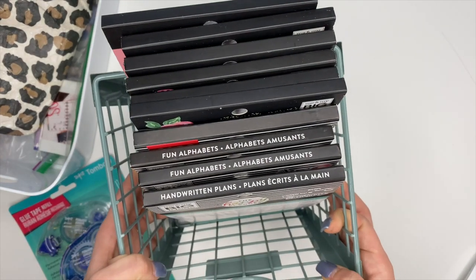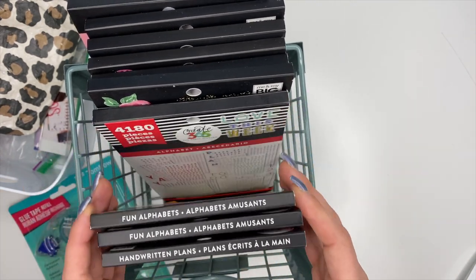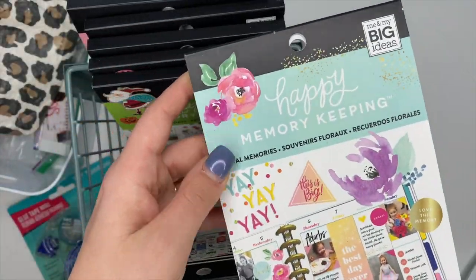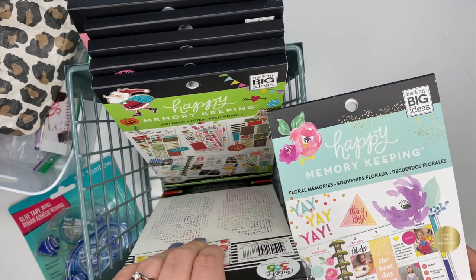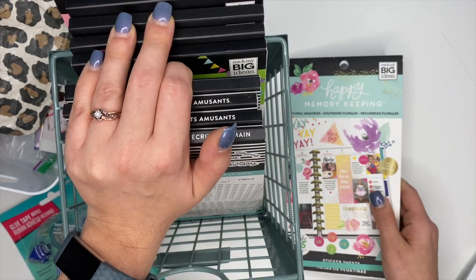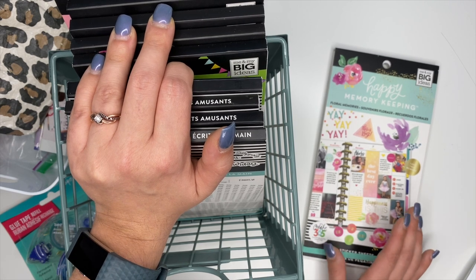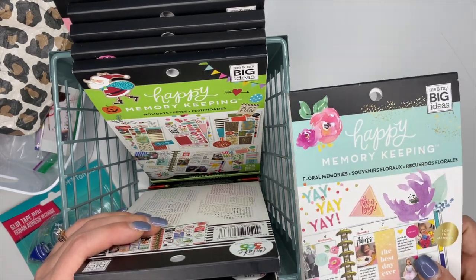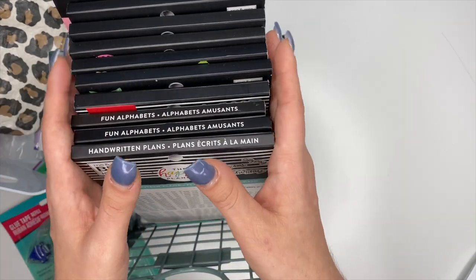Next up is one of my favorite things, and that is stickers — yes, I think stickers are a must. I have some memory keeping stickers here from the Happy Planner, but you do not have to have memory keeping stickers specifically. You can use any stickers regardless of brand. I love the Happy Planner sticker books and their style, but that's entirely up to your preference. Stickers are a great way to decorate your spreads when you're memory keeping.